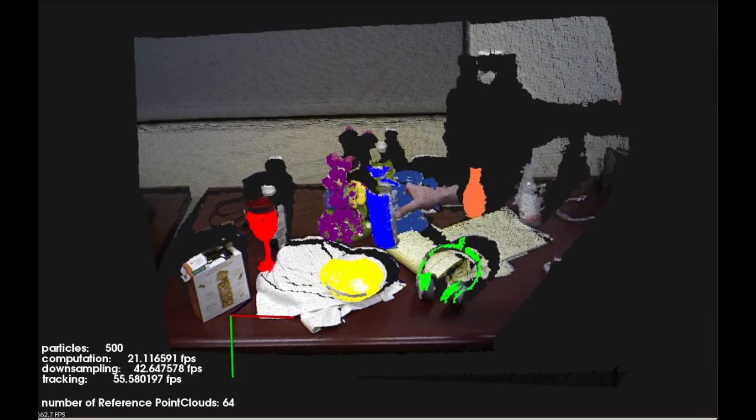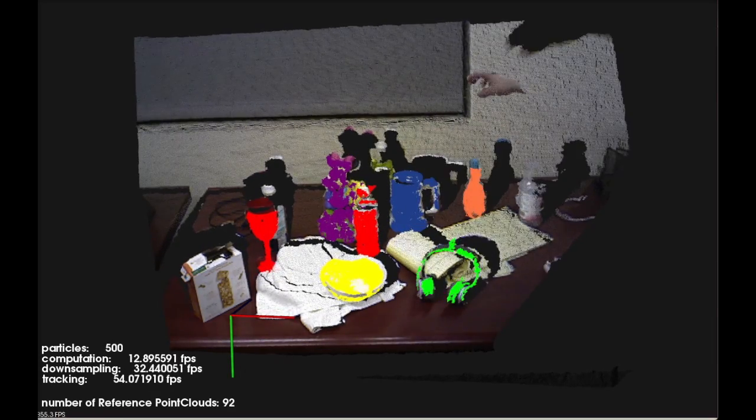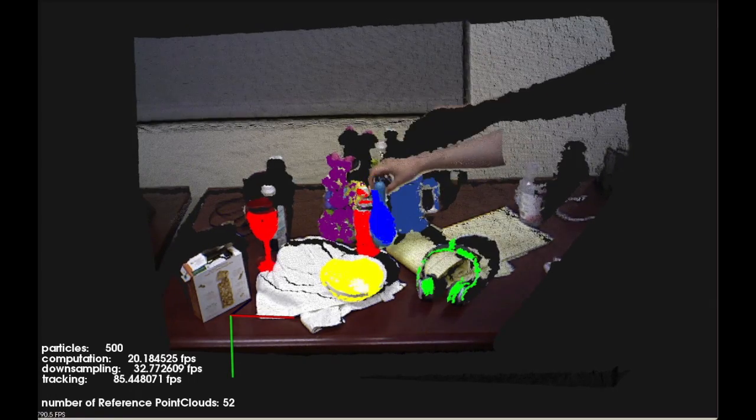All the work has been integrated into a new 3D tracking library as part of PCL. That library contains multiple tracking algorithms as well as demonstration applications. Using real-time tracking algorithms for 3D point clouds enables more efficient perception applications, and it can be a game changer for robotics. My work is part of the Point Cloud Library project. For more details, please take a look at pointclouds.org.